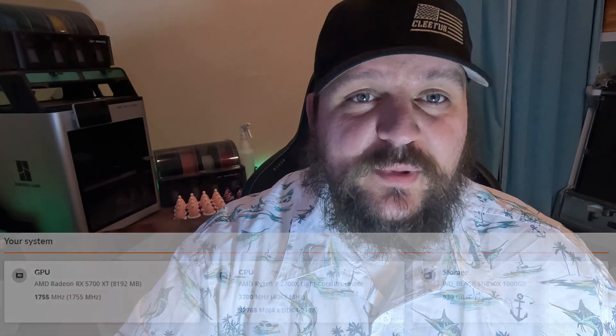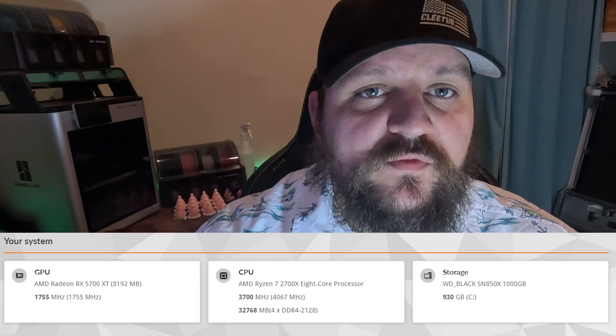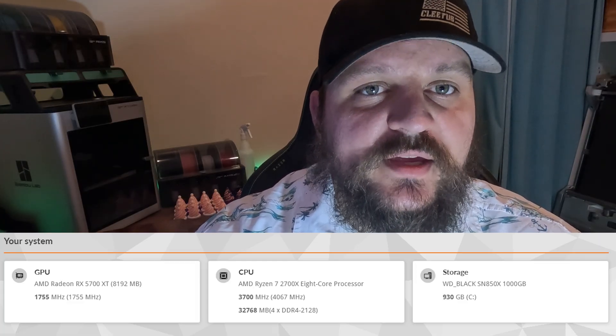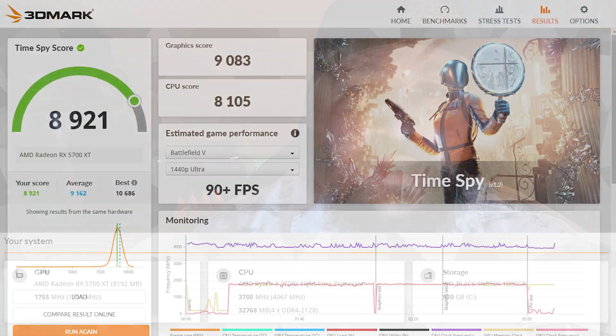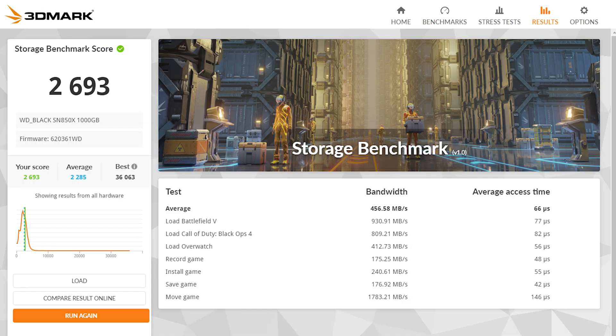Now for build three — I'm calling this the sweet spot build. The specs are a Ryzen R7 2700X, 32GB of DDR4, an RTX 5700XT, and a 1TB NVMe SSD — the same one from the last test. Moving into the benchmarks, 3DMark TimeSpy came out to 8,921. The CPU multi-thread score came out to 4,831, the single thread score to 562, and the storage benchmark to 2,693.